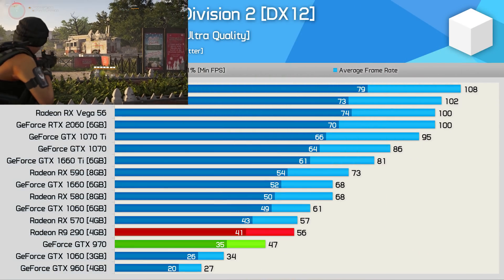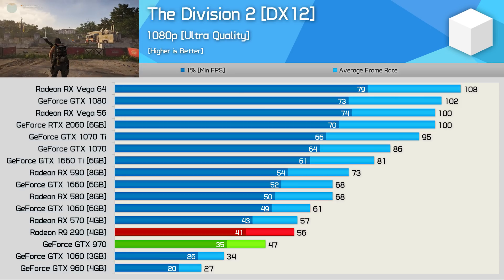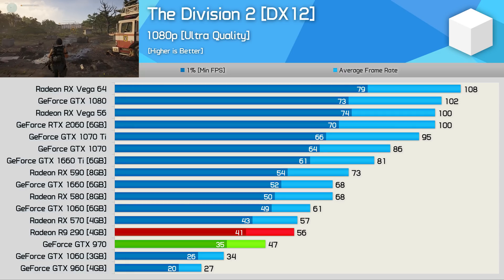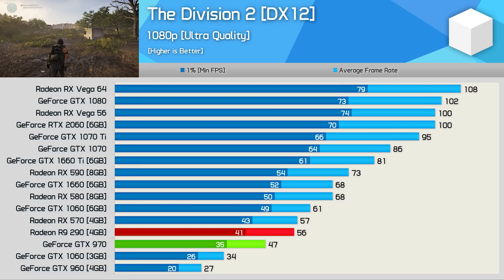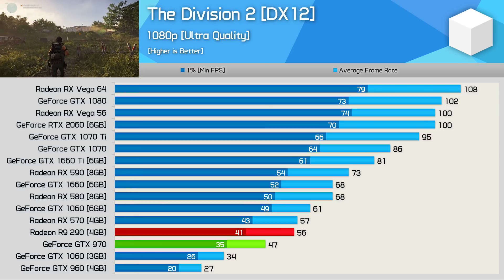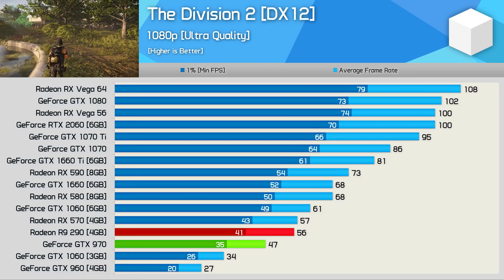Moving on we have The Division 2, and this is a title that works exceptionally well with AMD hardware, as evidenced by Vega 64 beating the GTX 1080 and RTX 2060, while the RX 580 crushed the 1060. So it comes as little surprise that the R9 290 absolutely dusts the GTX 970, beating it by a 19% margin. The 970 does perform significantly better than the 3GB 1060, but even so, you will want to dial down the quality settings a little bit.